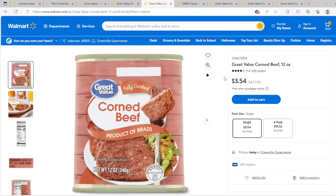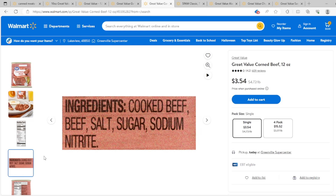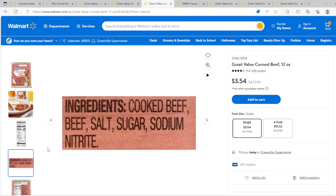Fully cooked corned beef from Brazil — a little bit more expensive at $3.54 for a 12-ounce can, with 21 grams of protein. Ingredients include cooked beef, salt, sugar, and sodium nitrite. Sodium nitrite comes primarily from celery salt, and in abundance it can cause problems with your arteries. So I would seriously limit the amount of corned beef you eat. I love corned beef, it's tasty, but this is not one of the main preps in my stockpile.